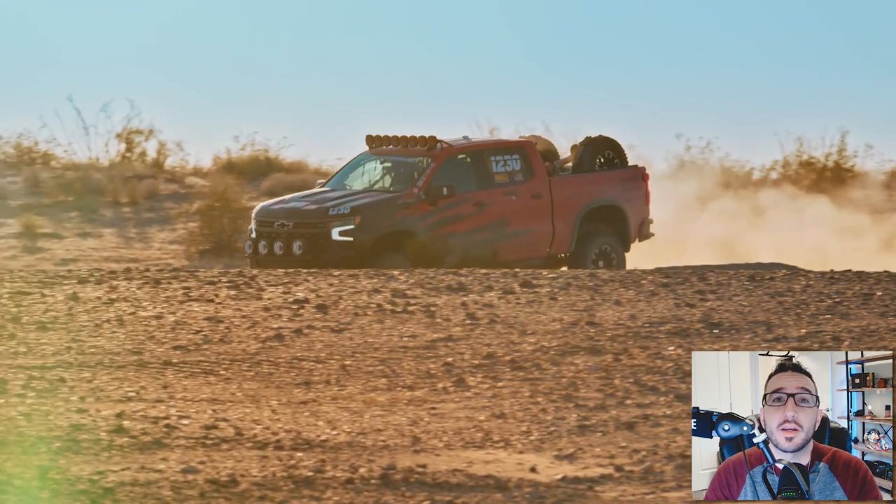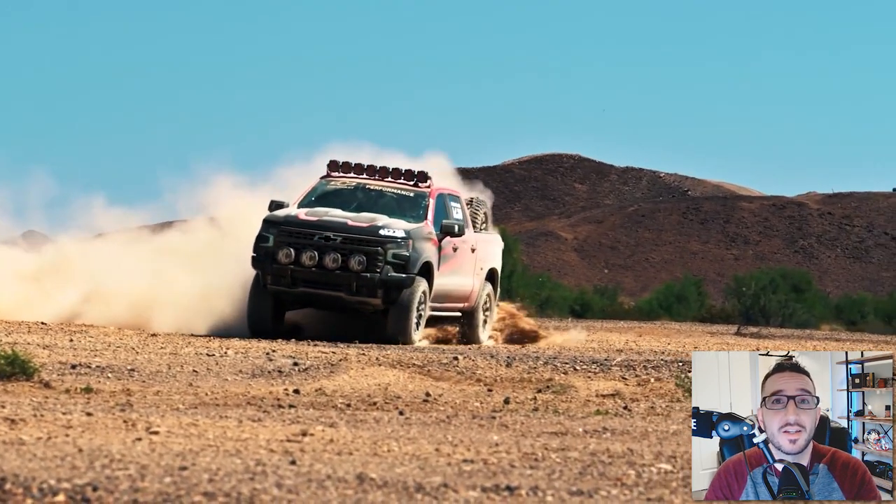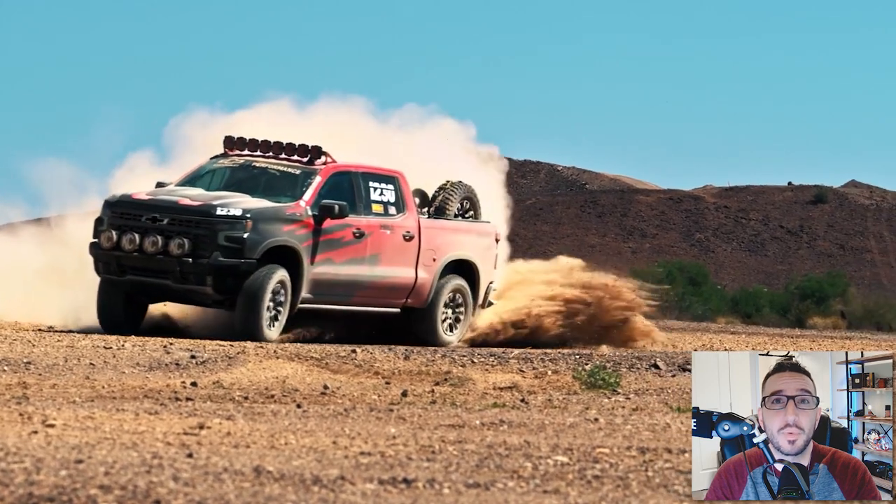What's happening, everyone? Welcome back to the channel. My name is Brian Mello with Marty's Buick GMC and Chevrolet. And in today's video, we'll be talking about the recent leak in regards to the 2023 Silverado ZR2 Bison Edition.